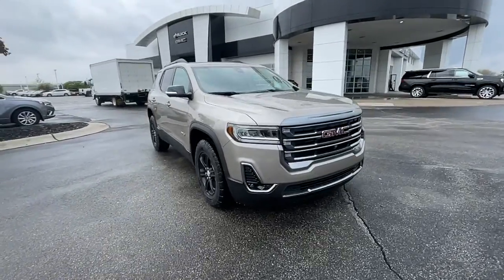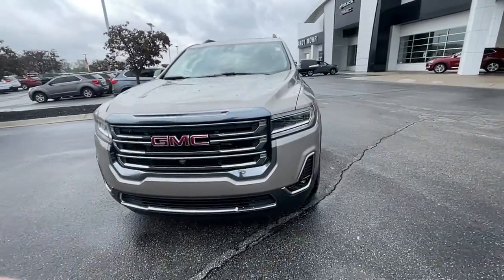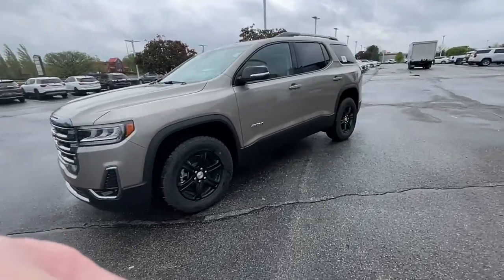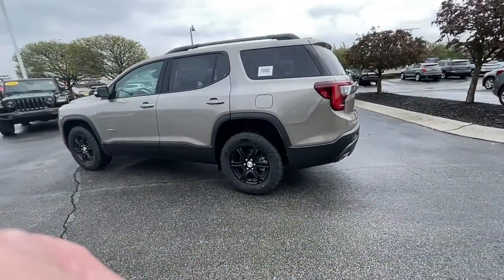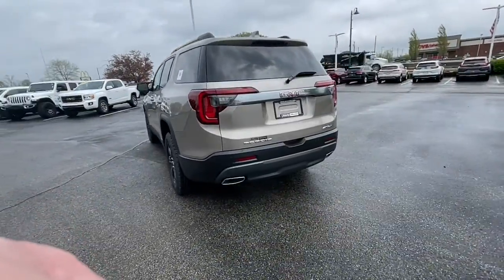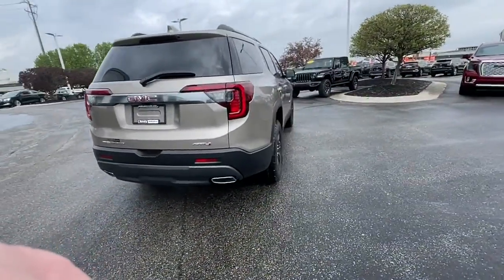Get acquainted with the 2022 GMC Acadia. Now is the perfect time to start a fresh new chapter in your traveling life. Take a closer look at this vehicle — its design and features represent an outstanding value.